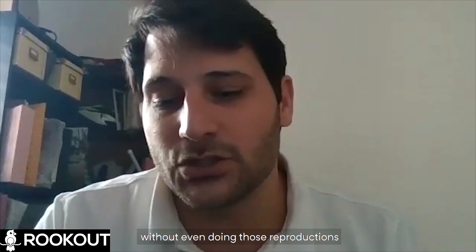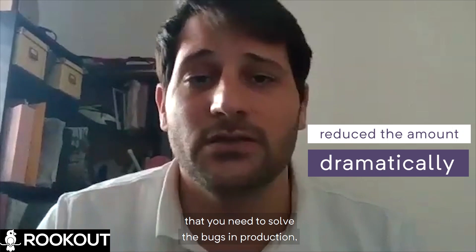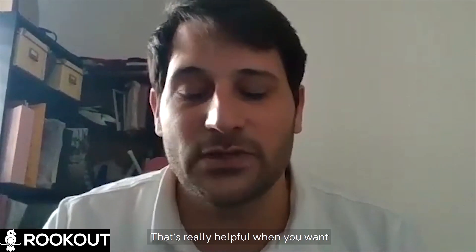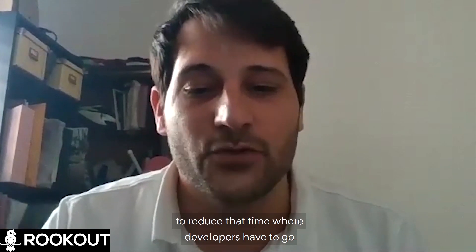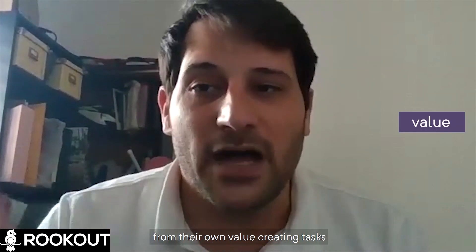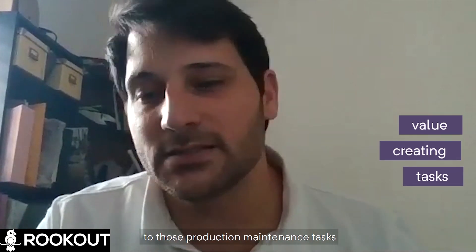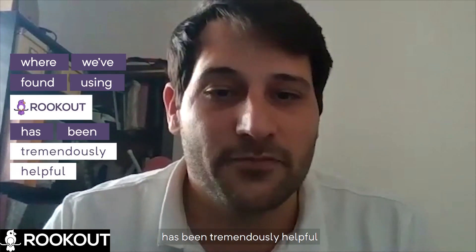Or if we can solve it immediately without even doing those reproductions — which really reduces dramatically the amount of time you need to solve bugs in production. That's all we care about, and it's really helpful when you want to reduce the time where developers have to go from their own value-creating tasks to those production maintenance tasks. That's what we find using Rookout has been tremendously helpful.